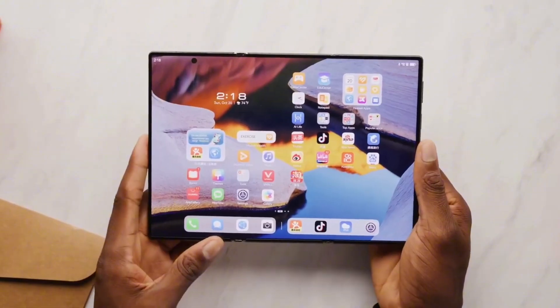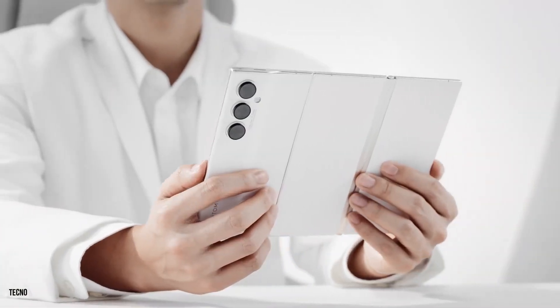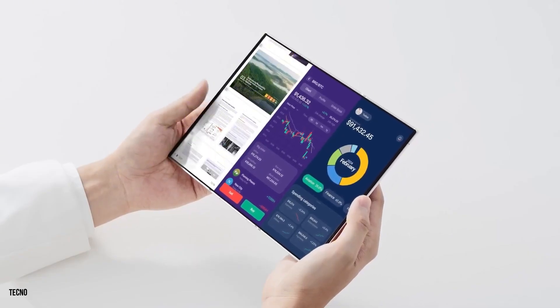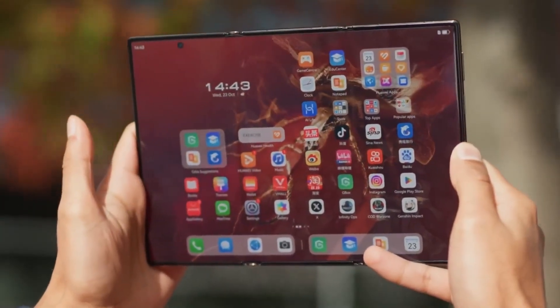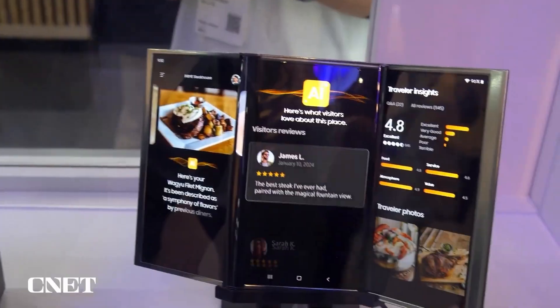Each hinge is said to use a micro-gear tension system inspired by watchmaking precision, ensuring smooth transitions and locking positions at multiple angles. The attention to detail here isn't just about aesthetics — it's about longevity. Samsung wants this device to last years, not months, no matter how often it's folded. And yes, that folding mechanism isn't just for show — it's functionally brilliant.